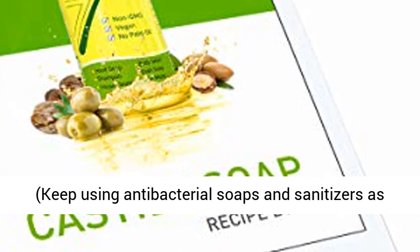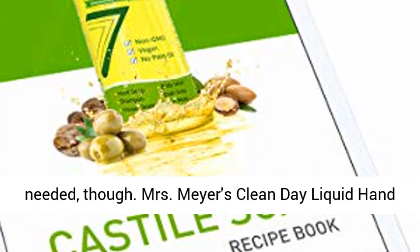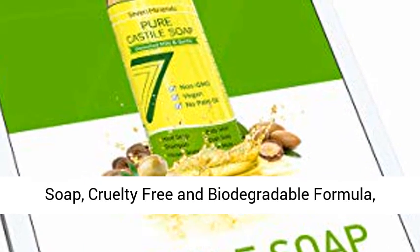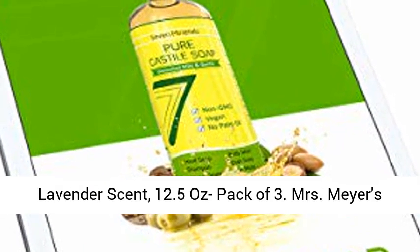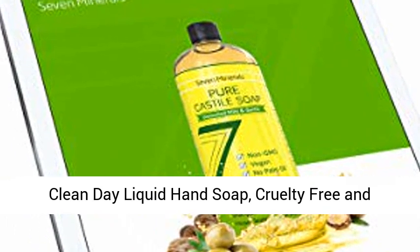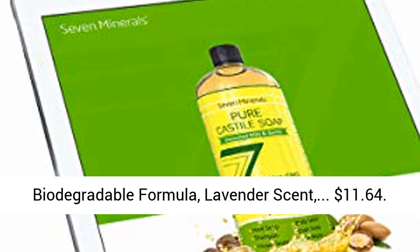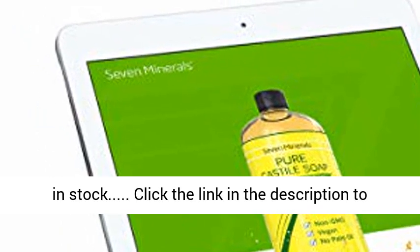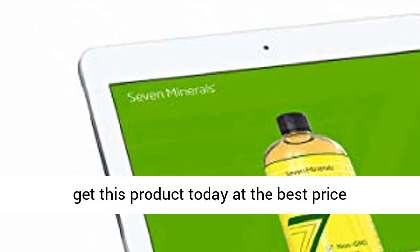Keep using antibacterial soaps and sanitizers as needed, though. Mrs. Meyer's Clean Day Liquid Hand Soap — Cruelty Free and Biodegradable Formula, Lavender Scent, 12.5 oz, Pack of 3 — is priced at $11.64. In stock; click the link in the description to get this product today at the best price.